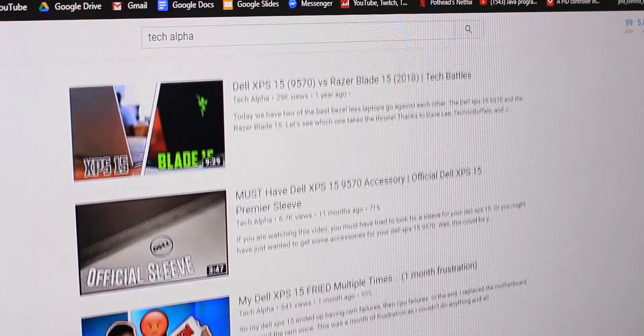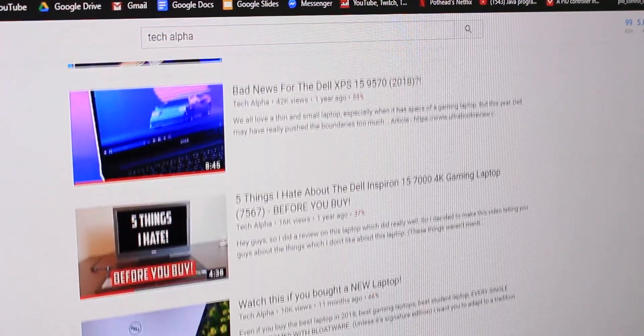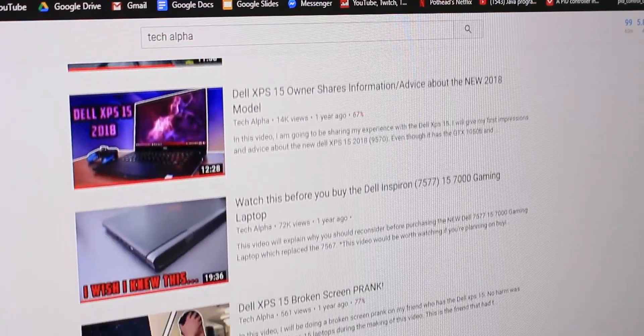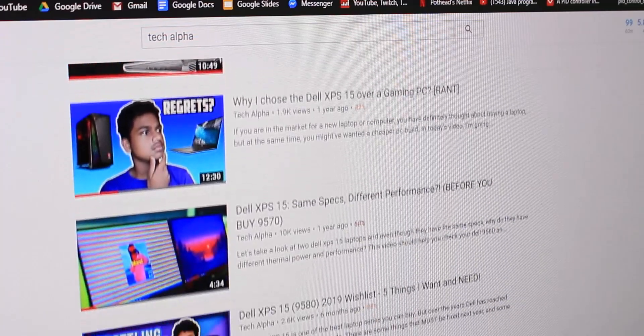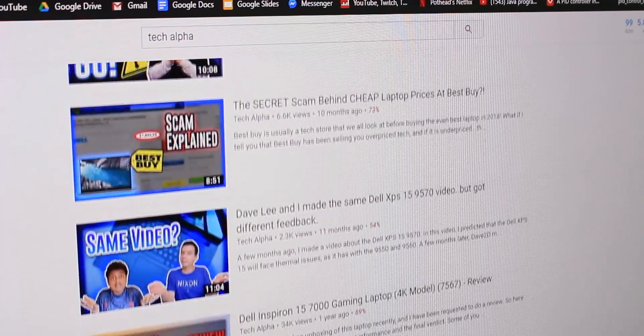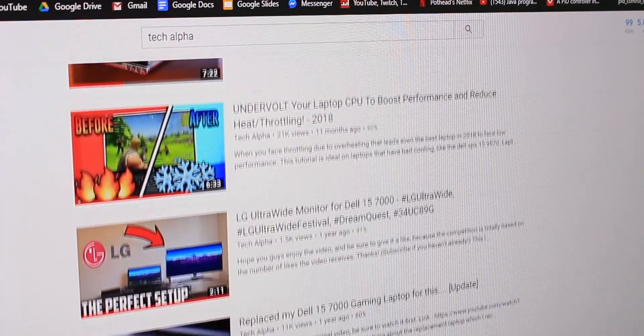Hey, what is going on you guys? Welcome back to another brand new video on my YouTube channel. I hope you guys are having a great day as always. Welcome to day 4 of our daily upload streak. Today we're going all the way back to our roots where we used to talk a lot about Dell laptops. In today's video, I'm going to enlighten you guys on the whole perspective that a lot of people have on the Dell XPS 15 series. Without wasting any more time, let's begin.